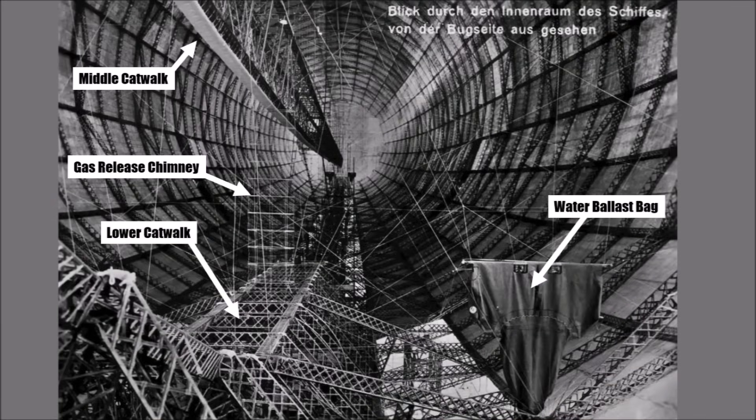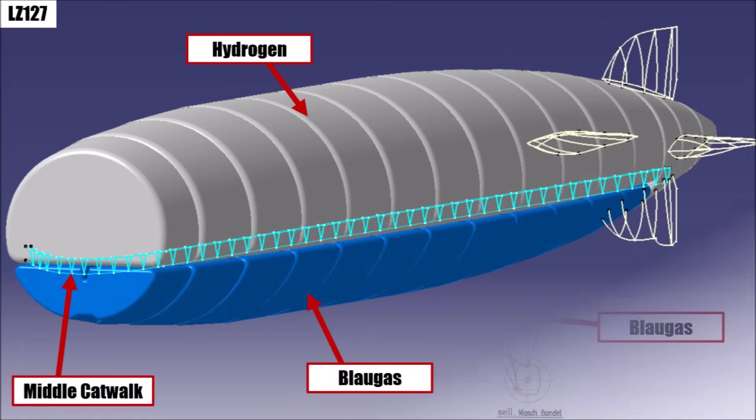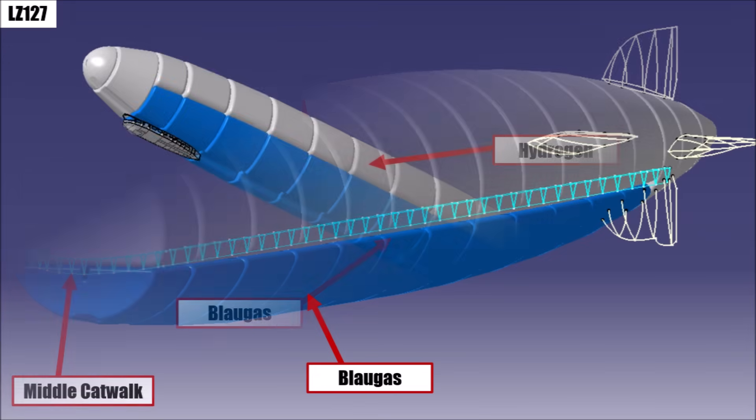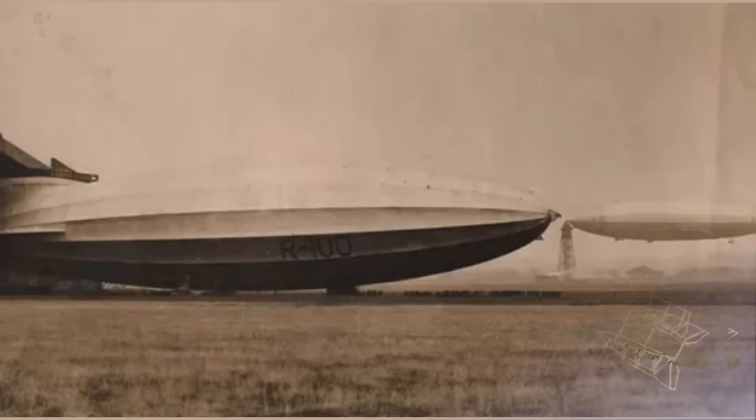At the same time, they stuck to proven design features like the middle catwalk to reinforce the whole structure, and they used Blaugas again to drive the petrol engines. Blaugas has around the same density as air, so it doesn't matter for the lift of the ship whether the tank is full or not — in this case the huge gas bags. Because of the fact that there are gas bags for hydrogen and gas bags for Blaugas, we cannot just use the overall gas volume to calculate the lift, like on other Zeppelins.